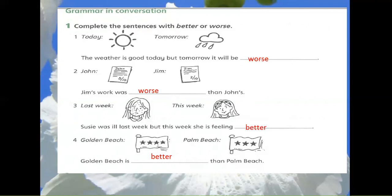2. Jim and John. Jim's work was worse than John's.